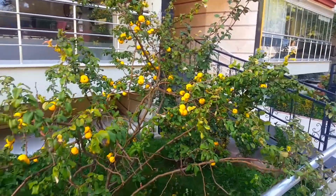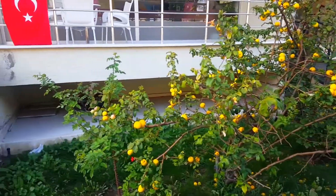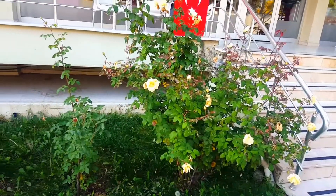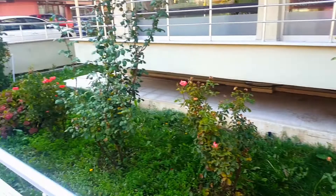Here we have a lemon tree and a few lemons have fallen down. Next to the lemon tree we have some flowers.